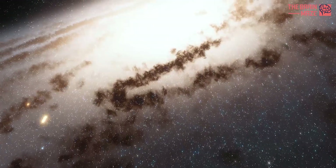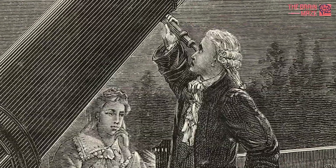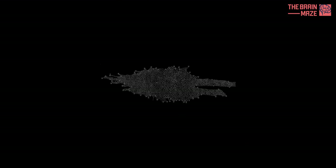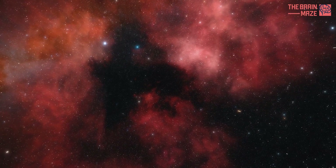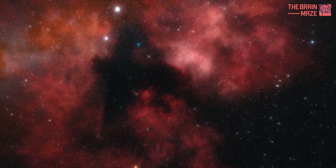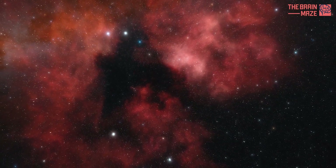A few decades later, astronomer William Herschel attempted to create a map of the universe, with little success. It wasn't until the early 1900s that we really started to piece together the true nature of our galaxy.